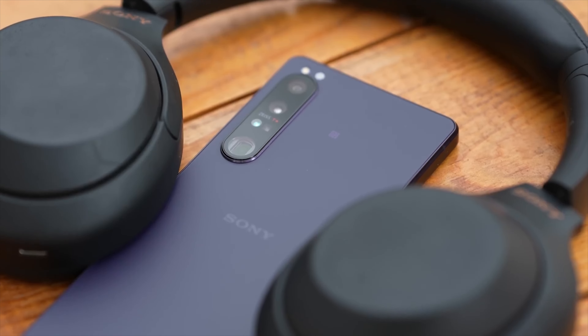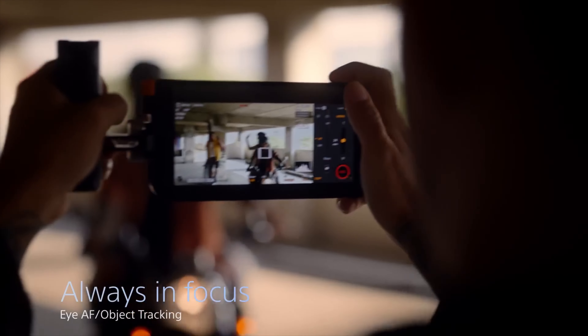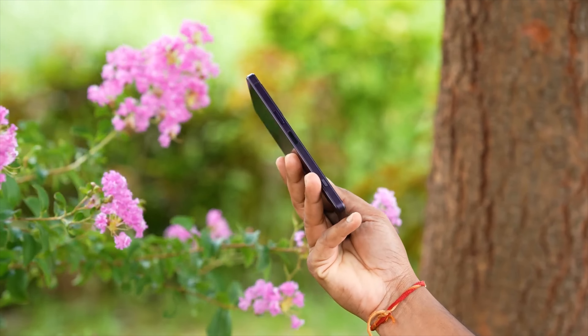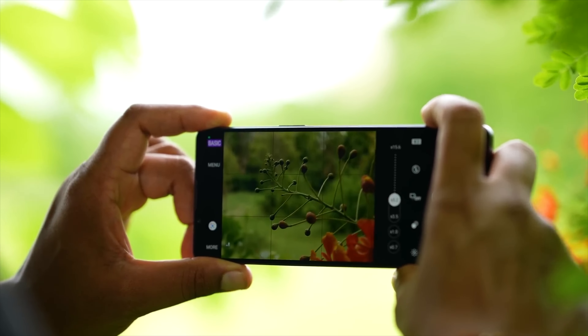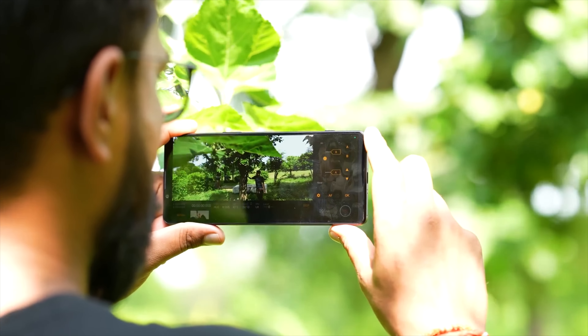One of the Xperia 1V's biggest strengths is its S-Cinetone color profile, borrowed directly from Sony's professional cinema cameras. S-Cinetone captures footage with a natural and cinematic look, perfect for videographers and aspiring filmmakers. Unlike some competitors relying on digital trickery, the Xperia 1V features a true continuous optical telephoto zoom lens, offering impressive zoom range without sacrificing image quality.